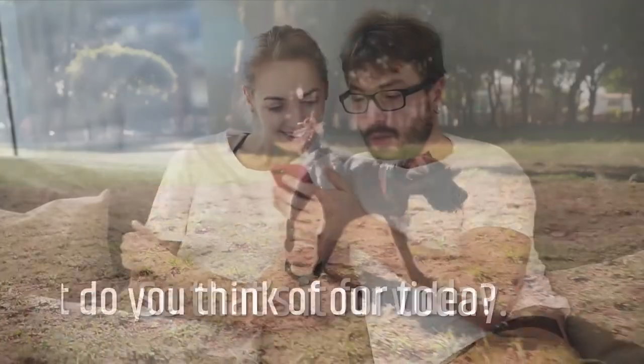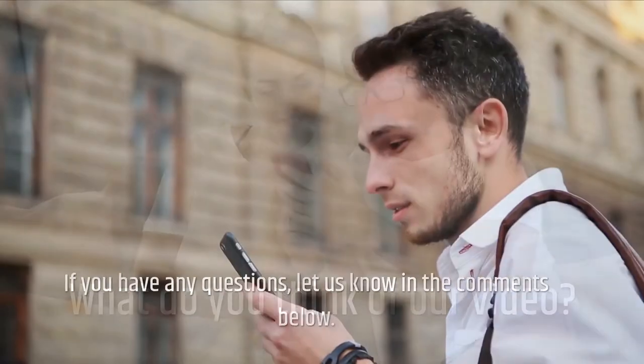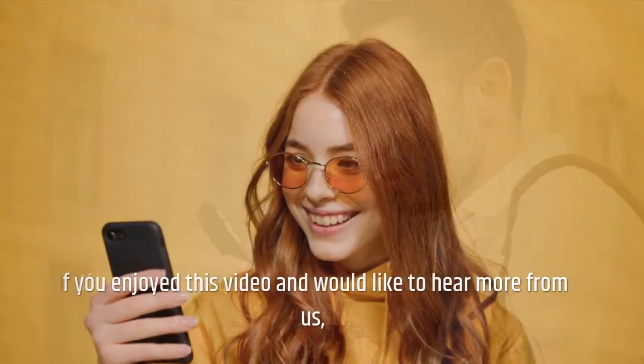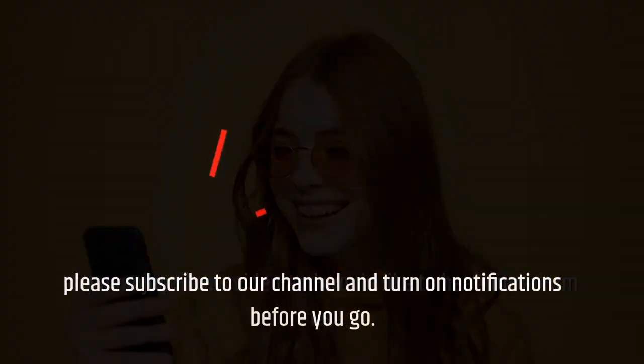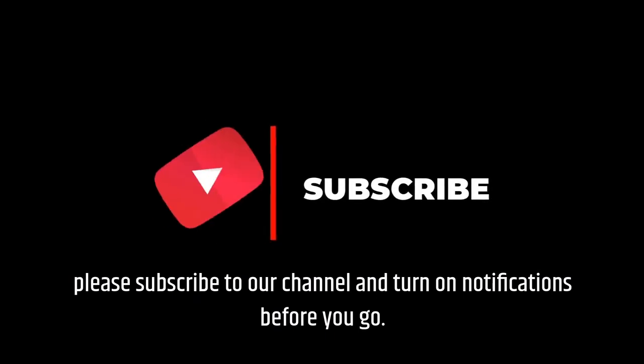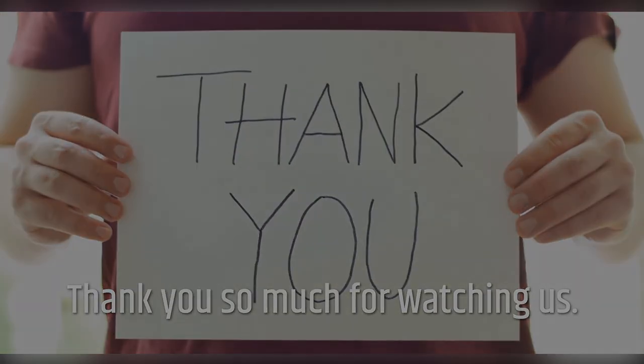So that's it for today. What do you think of our video? If you have any questions, let us know in the comments below. If you enjoyed this video and would like to hear more from us, please subscribe to our channel and turn on notifications before you go. Thank you so much for watching.